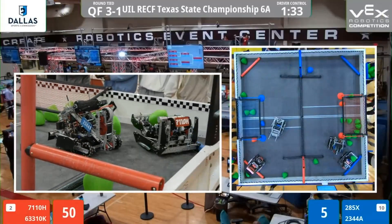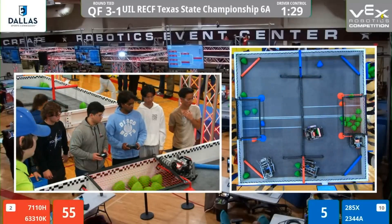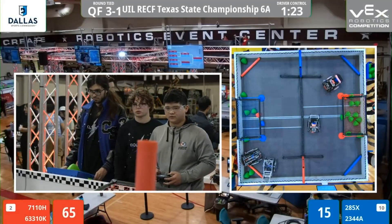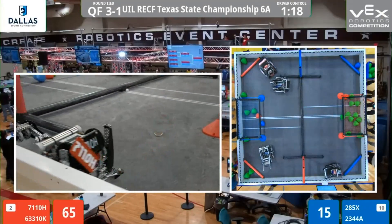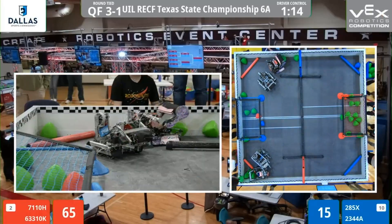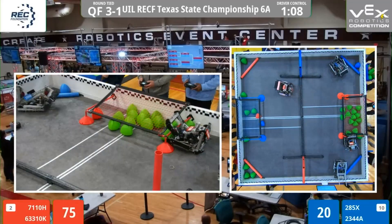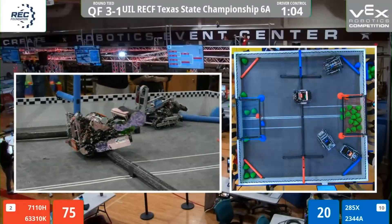Red continuing with their lead, six to three. 63310K loading one, carrying it across the center line — that center bar — into the red goal. Picking up a blue alliance tri-ball, pushing it over into the blue load zone. All four robots now on the blue alliance side, 71-10 continuing to try to load those one at a time. They're going to ferry them across, keeping those balls very protected as they go across the field.